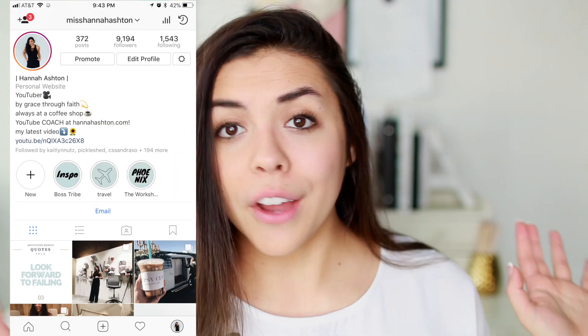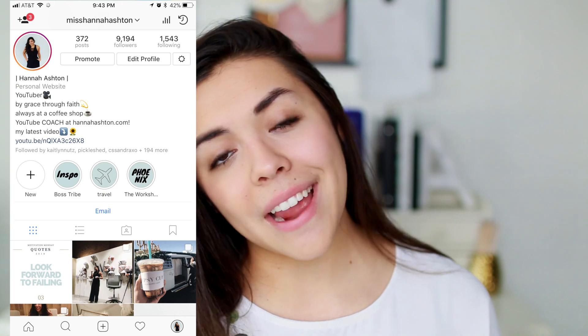If you guys want to buy any of these pieces and they're still available, I'm going to have them linked in the description box below, or you can go to my Shop Style Collective page and shop the whole outfit. Also make sure to follow me on Instagram for more outfit inspiration if you like my style — and let's go ahead and get started.